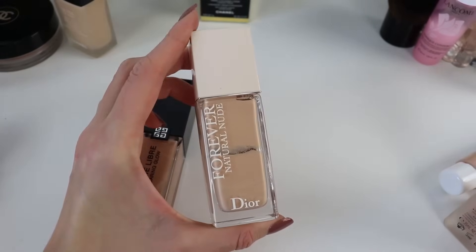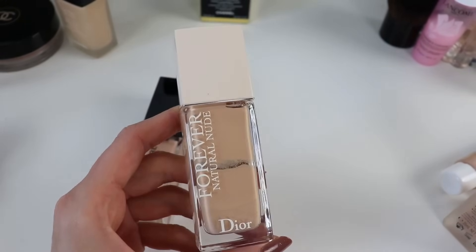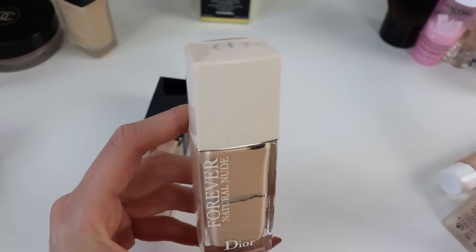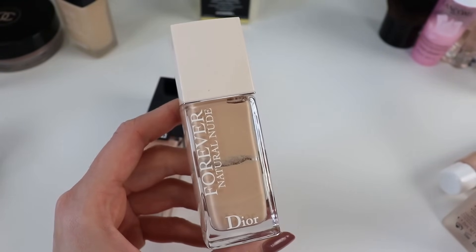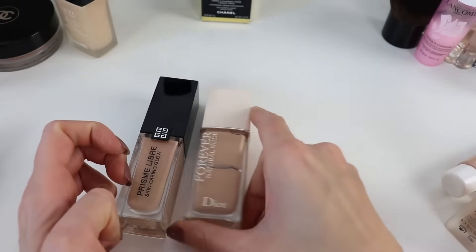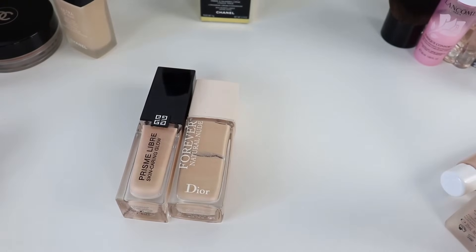The other glowy foundation I love is the Dior Forever Natural Nude Foundation. This one is quite similar to the Numéro Un from Chanel. It has higher coverage compared to Givenchy — a little bit thicker in consistency — and I prefer to apply it with a brush, though you can use a beauty blender as well. It gives a very natural finish, light to medium coverage that can be built up to medium.